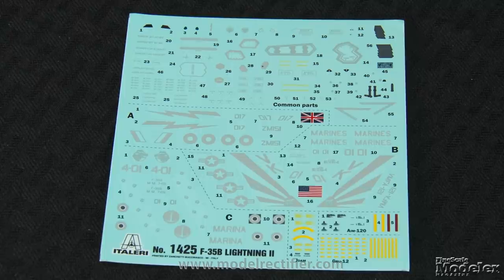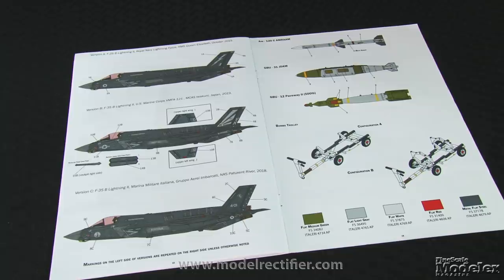Decals provide the instrument panel, seat harness, airframe and weapon stencils, and markings for three F-35Bs — one each Royal Navy, U.S. Marine Corps, and Italian Navy. Italeri has crammed a lot of detail into its F-35, and it should build into a nice replica.